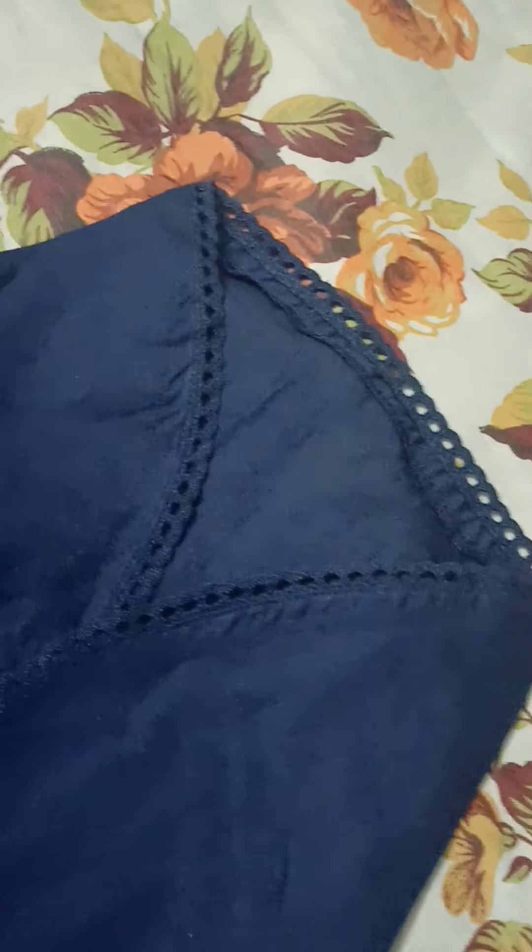The waist is semi-elastic, and we can choose the back side or front side to be fully elastic. The front and back will be a little plain.